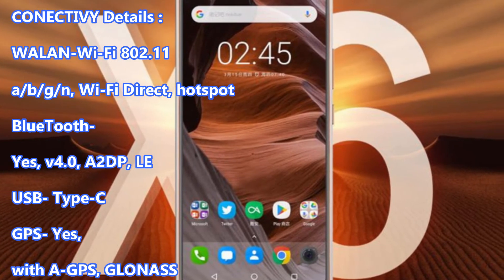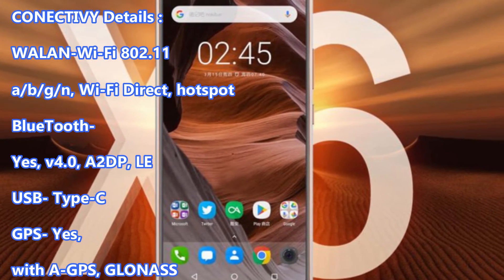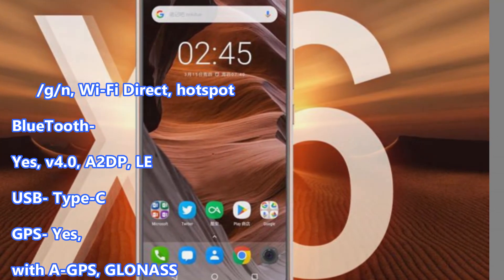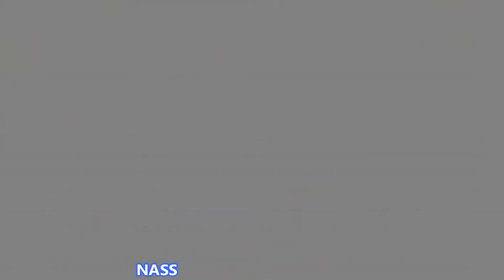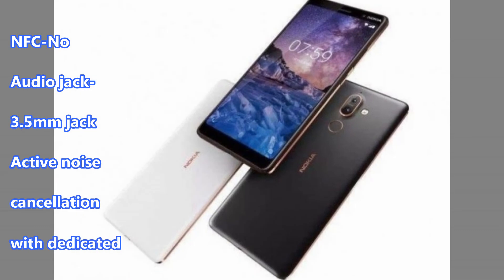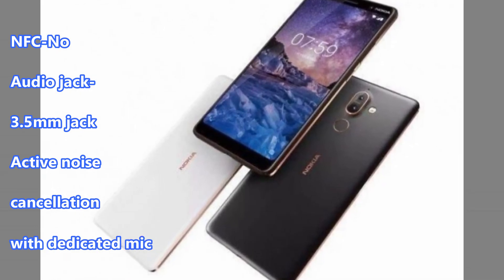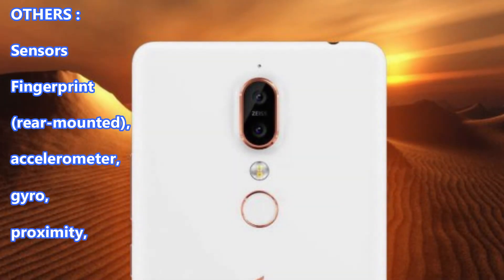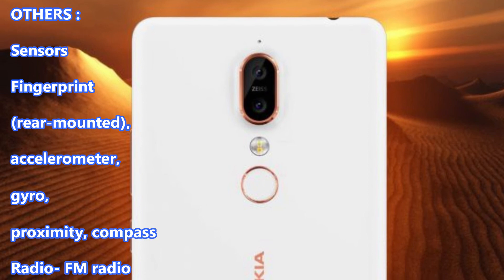Bluetooth: Yes, V4.0, A2DP. USB: Type-C. GPS: Yes, with A-GPS, GLONASS. NFC: No. Audio: 3.5mm Jack. Active Noise Cancellation with Dedicated Mic.